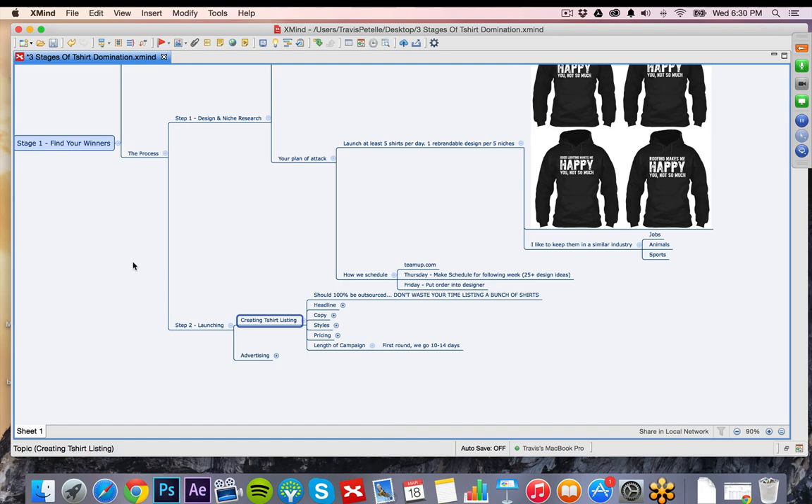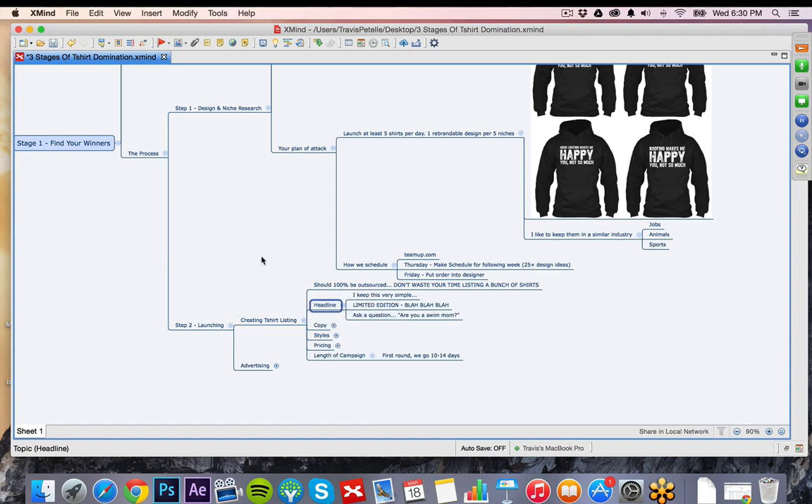Things to pay attention to in the creation and listing area: first, the headline. I keep this very simple — it'll be something like 'Limited Edition: I Love My Swimmer,' or it can be a question: 'Hey, are you a swim mom? Do you love a swimmer? Do you love a miner?' Questions kind of help with that marketing presence. We haven't had much difference in conversions from headline wording, but we always have the best success with 'limited edition' plus the shirt name, or a simple question.